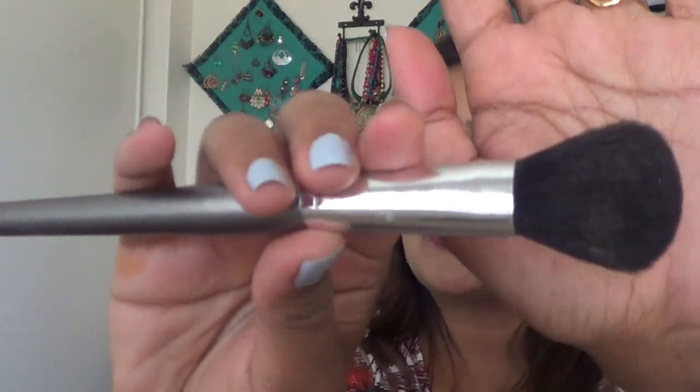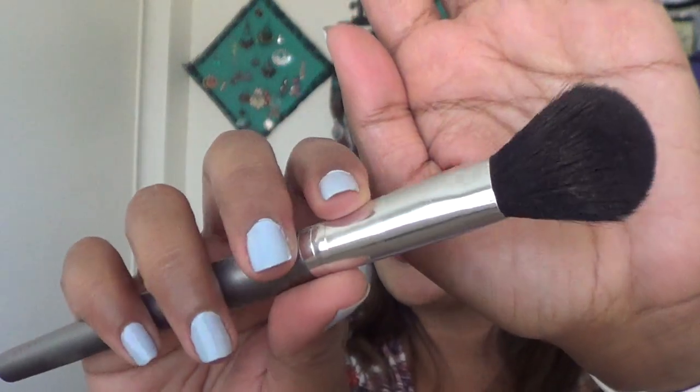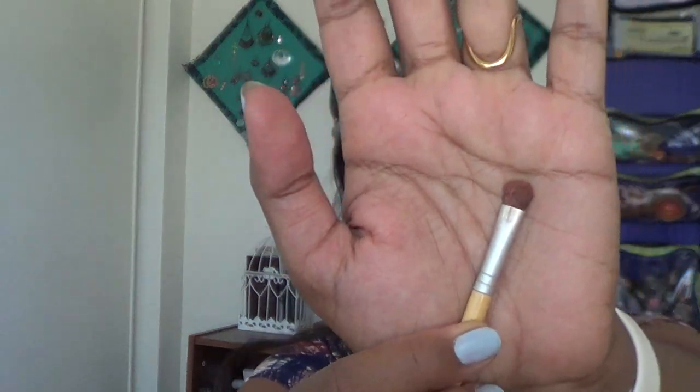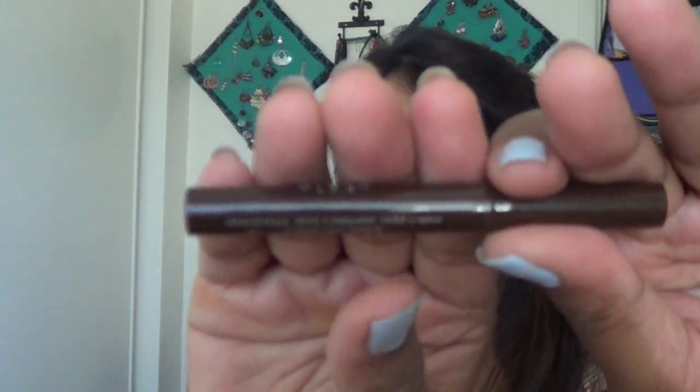Next is the Vasanti blush brush, which I use to apply blush on my cheeks — I also got this in my Boxycharm subscription. I have a small ecotools shader brush that's perfect for people with small eyes, for placing inner corner highlight or smoking out the lower lash line — it's a perfect small size.